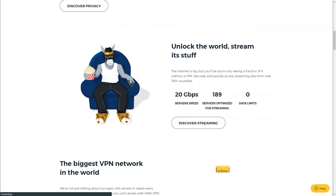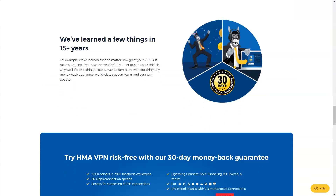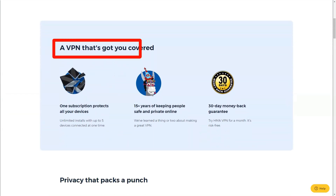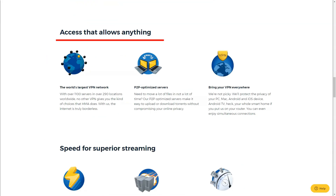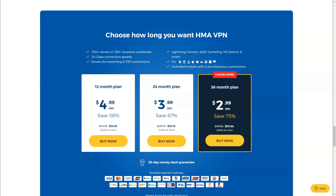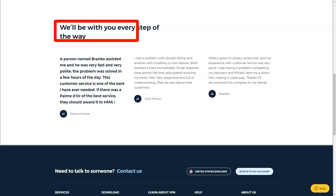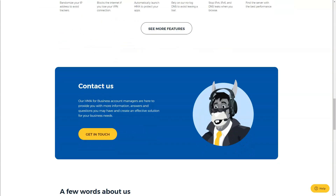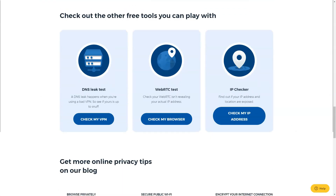Hide My Ass. In today's digital world, online privacy and security are more important than ever. That's why I decided to try Hide My Ass VPN, a service that promises to protect your online activities and give you access to restricted content. The user interface of HMA is user-friendly and intuitive, making it accessible for both beginners and more experienced users. It supports various platforms including Windows, macOS, and mobile devices, and allows simultaneous connections on multiple devices. In terms of security, HMA employs standard encryption protocols like OpenVPN and L2TP IPsec. While these were sufficient for my needs, advanced users might prefer more robust options. I appreciated the inclusion of a kill switch and protection against IPv6 leaks, which contributed to a more secure online experience.